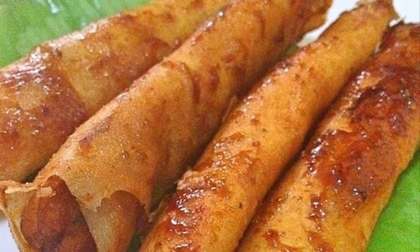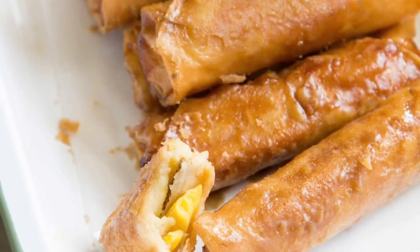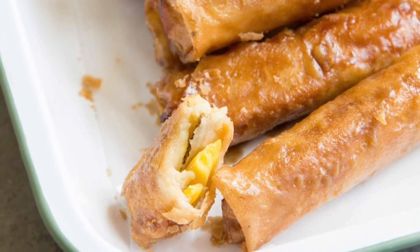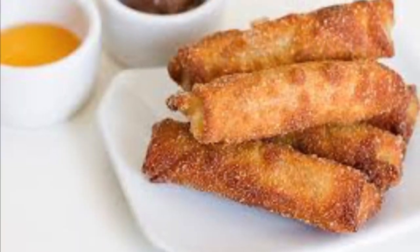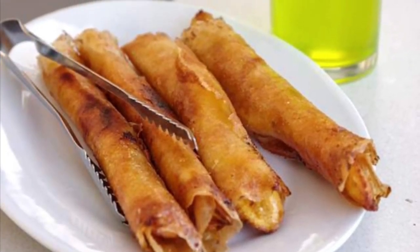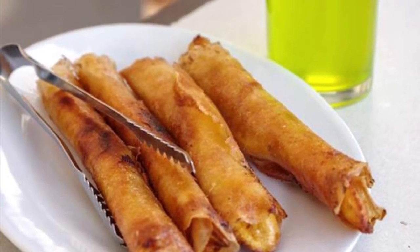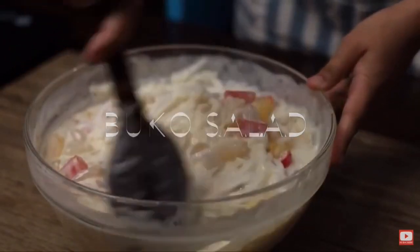Sixth on our list: Turon is a Philippine snack made of thinly sliced bananas dusted with brown sugar, rolled in a spring roll wrapper, and fried. Other fillings can also be used together with the banana — most commonly jackfruit, and also sweet potato, mango, cheddar cheese, and coconut. Turon is a popular snack and street food among Filipinos, usually sold along streets with other desserts and snacks.